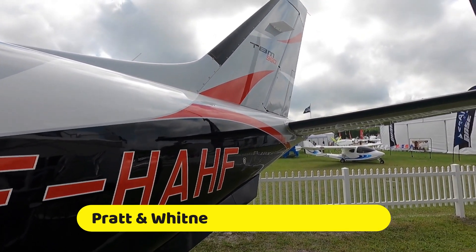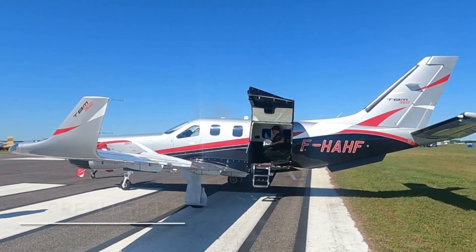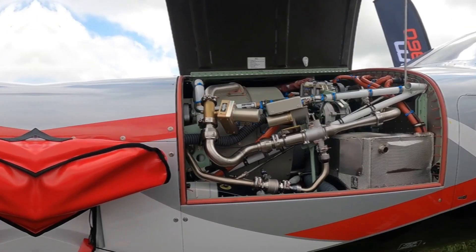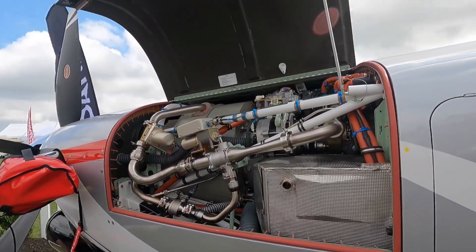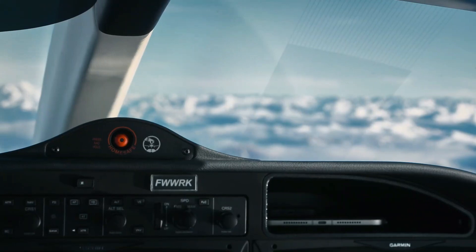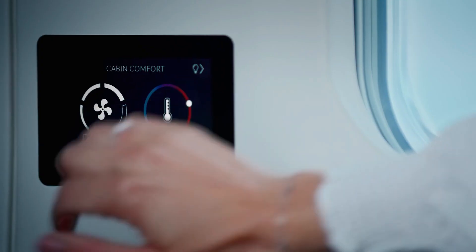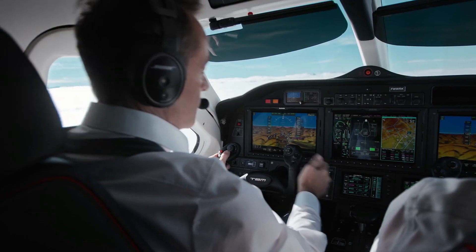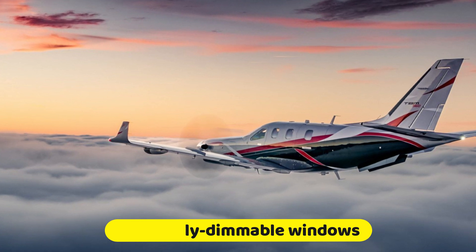Pratt & Whitney Canada's PT6E-66XT turboprop engine, a completely digital power throttle, and a digitally controlled interior with a totally new environmental management system, LED ambient lighting, and electrically dimmable windows are a few of these upgrades.